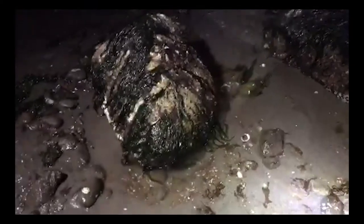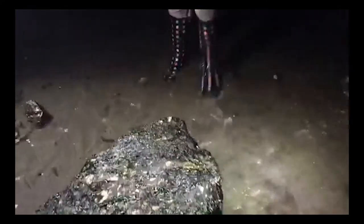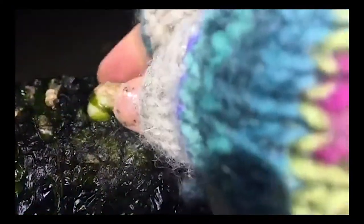I see there's a rock right behind you. Is there anything? One thing I really like about night beach walks is our headlamps sometimes illuminate the eyes of shrimp, so I'm kind of keeping a lookout for little sparkles of light. Do you know what kind of snail? Periwinkles are little. This is that frilled dogwinkle, which is a great name for a snail.